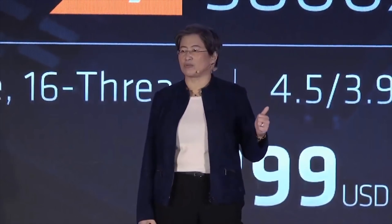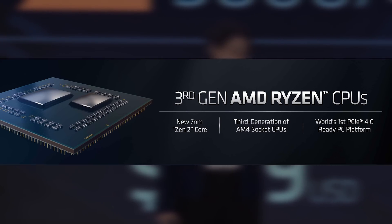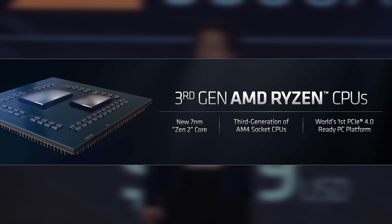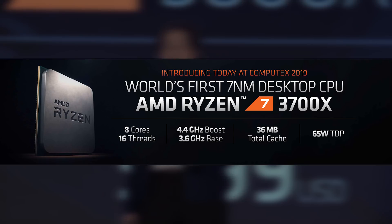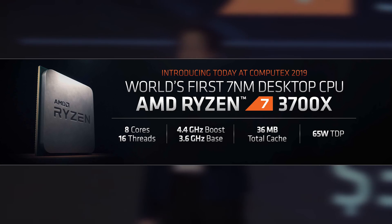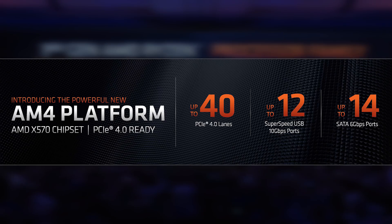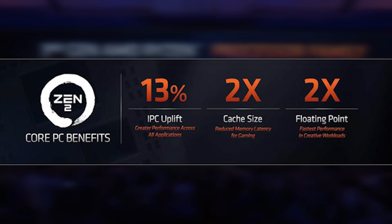The $200 price for the six-core part is considerably more expensive than hoped — rumors suggested it would be $99. I was always suspicious it would be that cheap, but $200 for a six core 12 thread part is still really good, especially compared to what you'd have paid for something like the i7-8700K a couple of years ago.